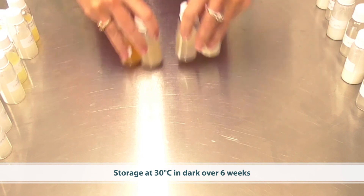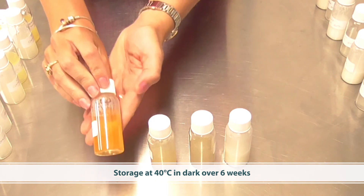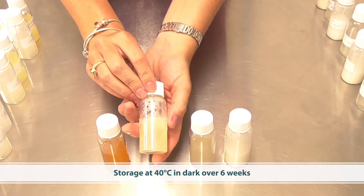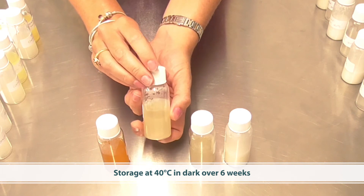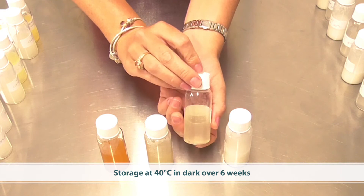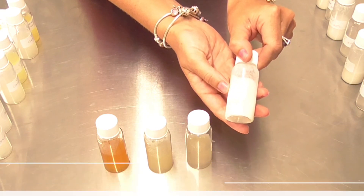Finally, just to really challenge these samples, I put them in an incubator for six weeks at 40 degrees. The ascorbic acid has not held up at all over that six-week period. The ethyl ascorbic acid has degraded, but this was under 40-degree conditions. So too with the magnesium ascorbyl phosphate — it has degraded, but again under really testing conditions. The silicon-coated material, however, has maintained really good stability.